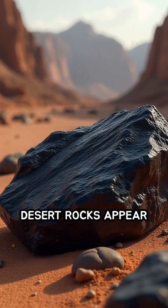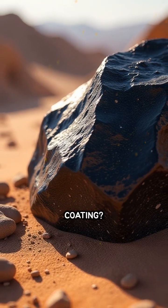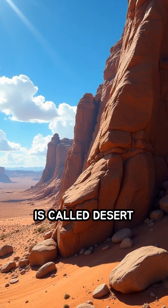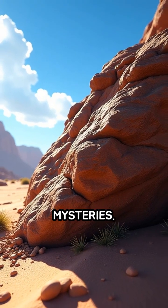Have you ever wondered why some desert rocks appear as if they've been painted with a glossy, dark coating? This natural phenomenon is called desert varnish, one of Earth's most captivating geological mysteries.